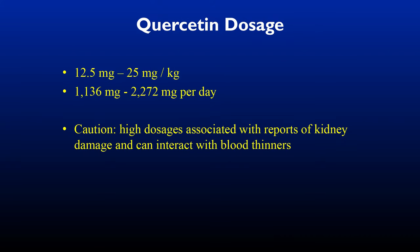Quercetin dosage is somewhere between 12.5 to 25 milligrams, though some studies have used very high dosages. It can interact with blood thinners and can also damage the kidney. So if you have renal insufficiency or are on anticoagulants, you may not want to take this — always do this in conjunction with your healthcare provider.